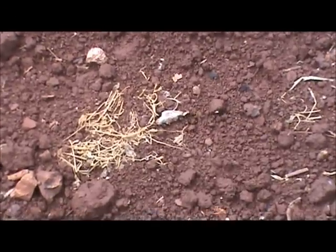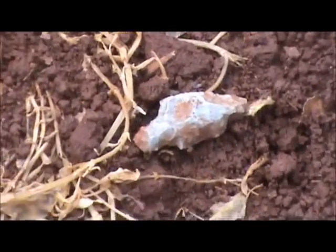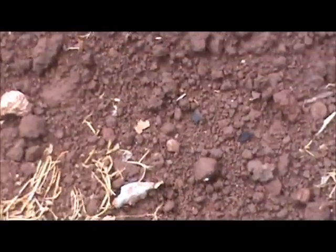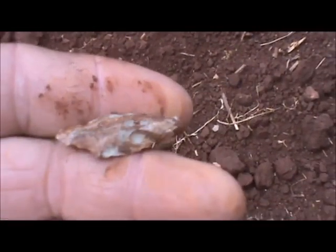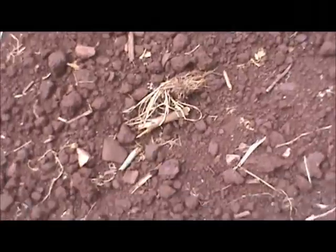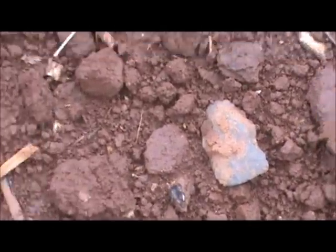We're back, we've got something here. Looks like a little bird point spike. Ain't no great point, but it looks like it may be pretty close to whole — let's pick it up. We're back again, looks a little crude, don't look like much, but we'll pick it up anyway. I'll take it.